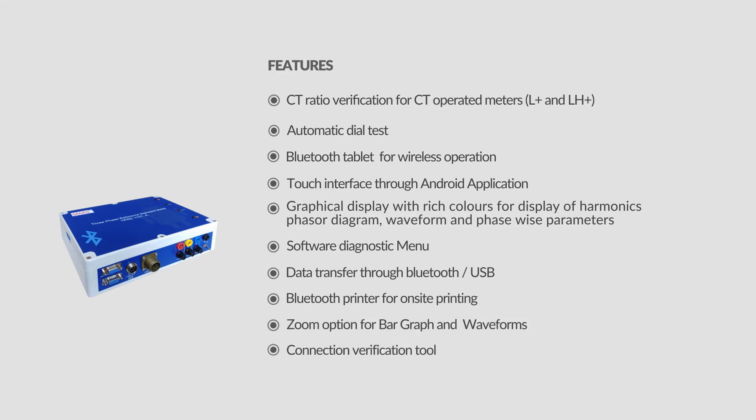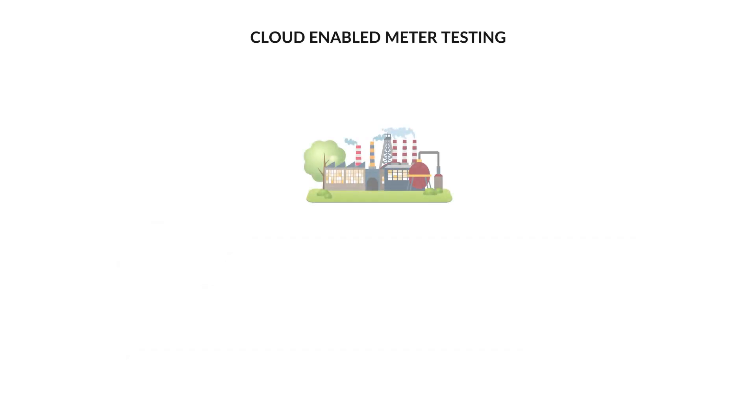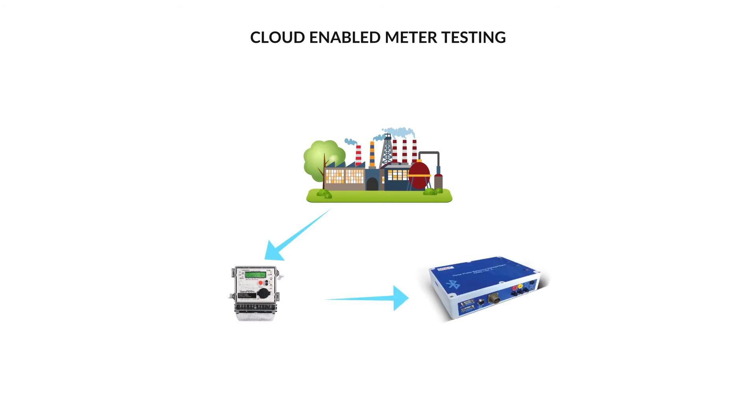Additional features include a zoom option for bar graphs and waveforms, a connection verification tool, and cloud-enabled meter testing. In the cloud-based solution designed for Android TPRS, test results are sent to the server, and the test settings, results, waveforms, and harmonics can be viewed and printed.